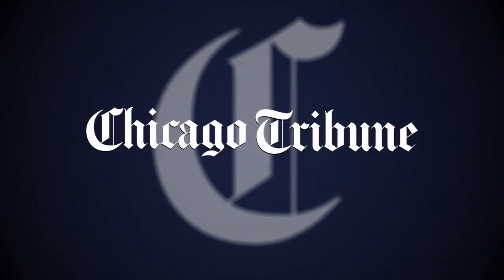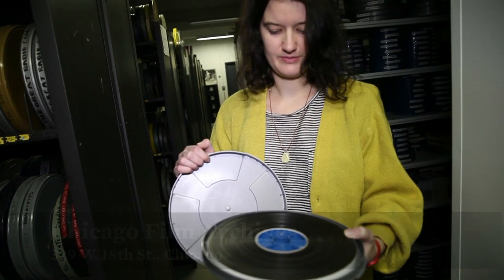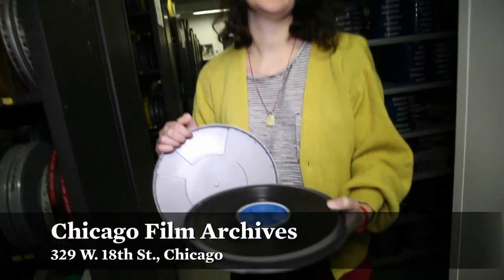So Ann, what is this we're looking at here? This is an educational film on CPR made in the 70s.